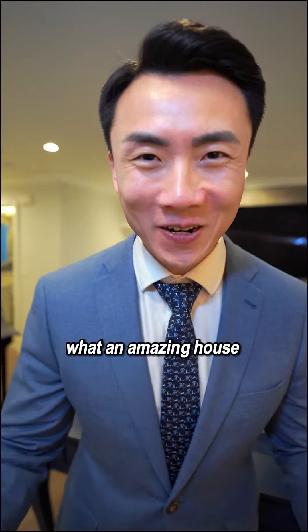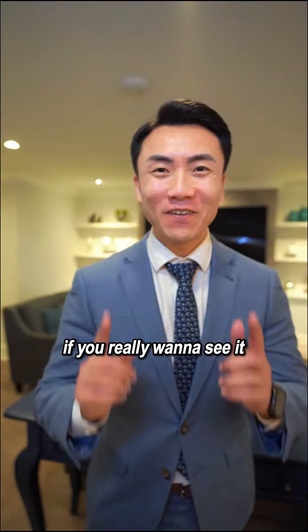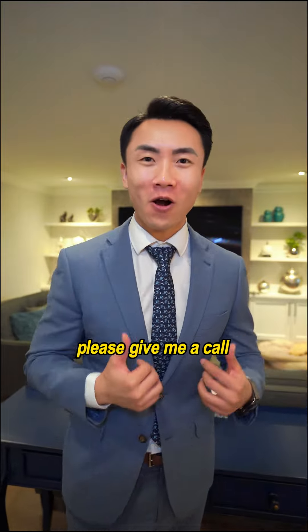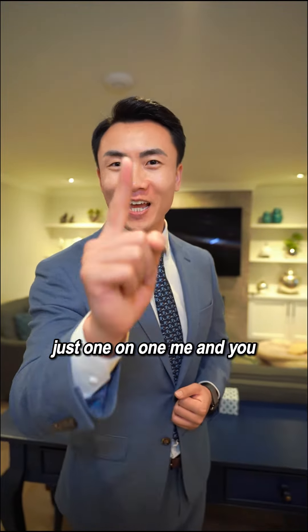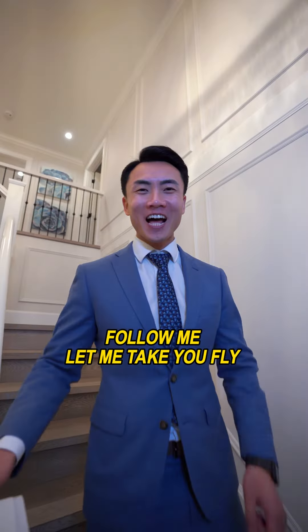What an amazing house that you cannot miss. If you really want to see it, please give me a call and I will give you a private tour — just one-on-one, me and you. Follow me and let me take you on a tour.